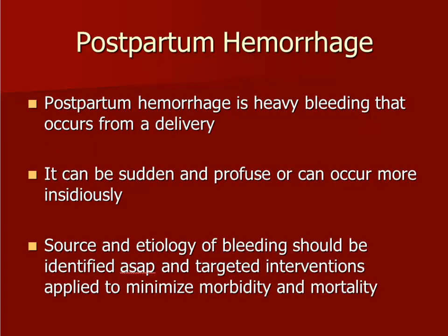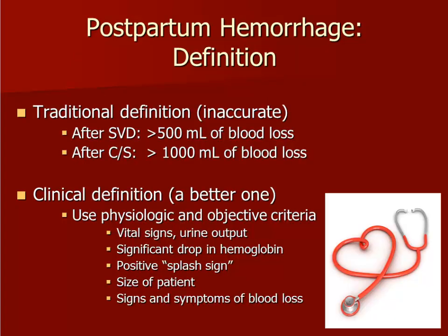Postpartum hemorrhage is heavy bleeding that occurs associated with a vaginal or cesarean delivery. Most of the time, the bleeding occurs very shortly after delivery, but postpartum hemorrhage can also occur hours, days, or even weeks later. This is a life-threatening condition that must be managed rapidly and appropriately. The traditional definitions include a blood loss greater than 500 ml associated with a vaginal delivery or greater than 1,000 ml during or after a cesarean section.